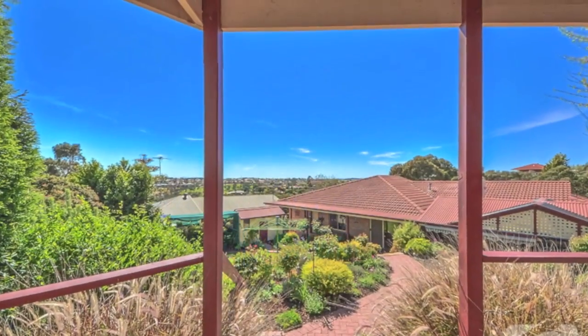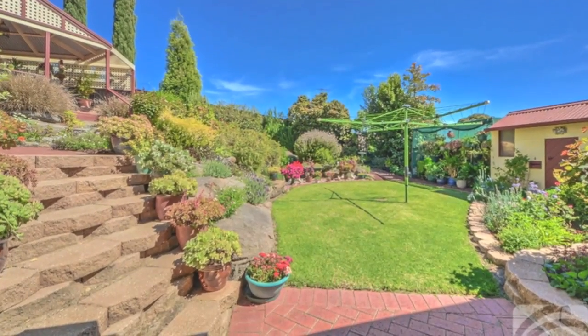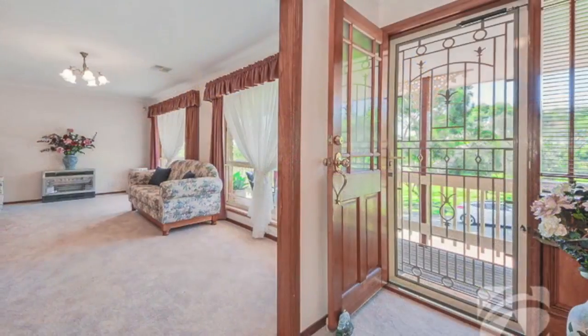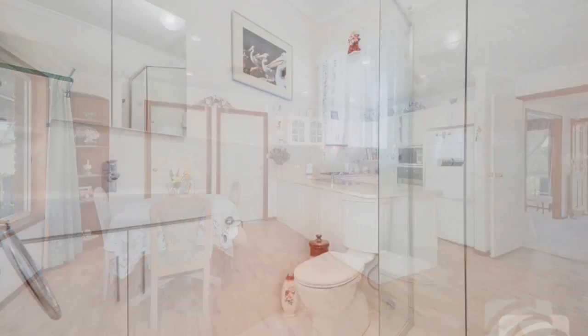Picturesque views surround this beautifully landscaped elevated allotment of 736 square metres. Immaculately maintained family home of 23 square metres with quality refurbishments to the kitchen and bathrooms.